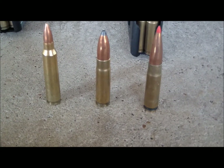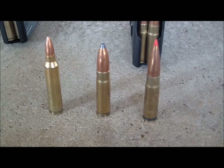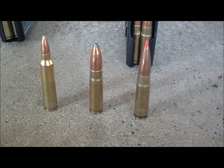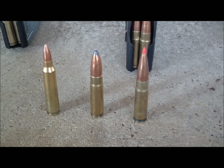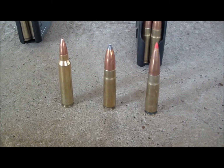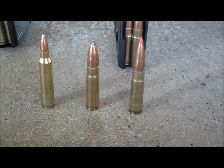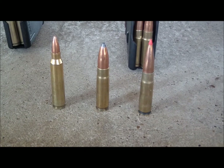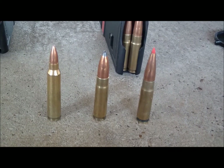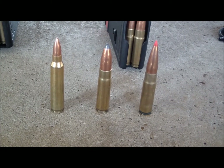We also have the .300 Whisper or .300/221 with a 125 grain hunting bullet — this is a Sierra — producing approximately the same velocity and energy as a 7.62-SD would generate, very close to just shy of a .30-30. On the right is the same cartridge loaded with a different pistol powder, sporting a 208 grain Hornady A-Max bullet. We have to fire the bullet under 1,070 feet per second so we don't get a supersonic crack.